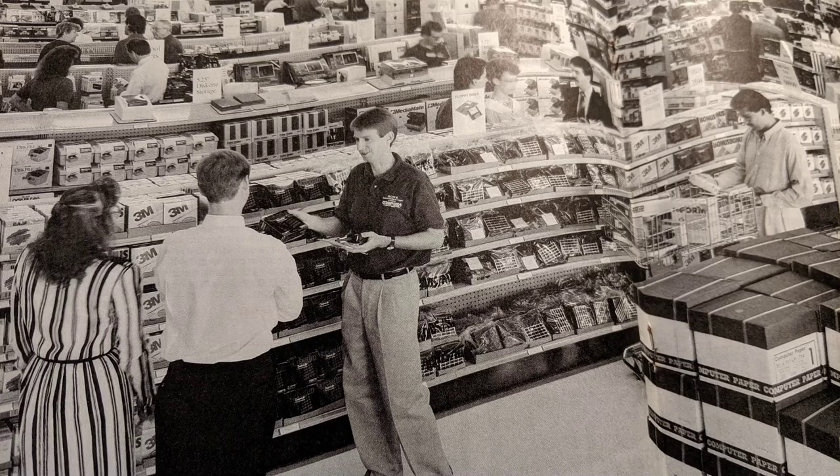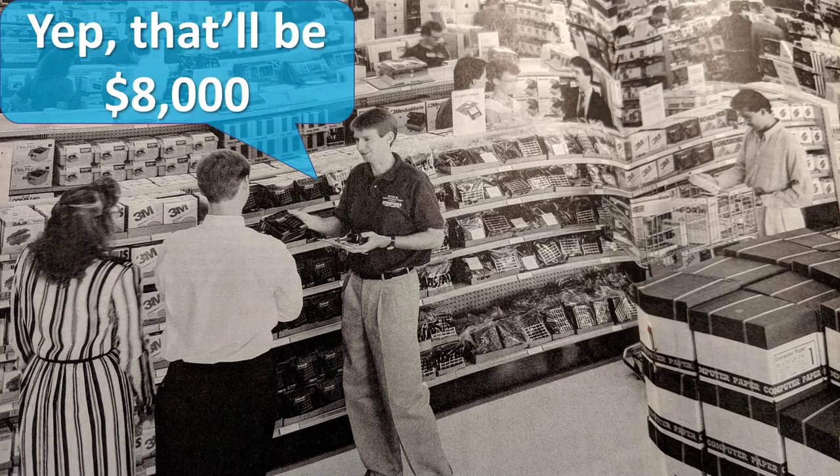Imagine for a moment that you are shopping for a new computer, perhaps in CompUSA or one of the other defunct stores that are sadly no longer around, sometime in the 90s, maybe even the 80s. How much would you be spending on a new computer? You need to adjust for inflation to compare accurately, so if we look at real dollars here in 2019...